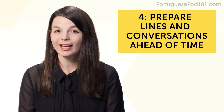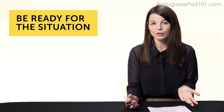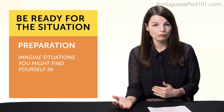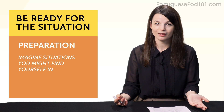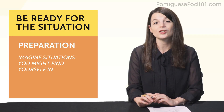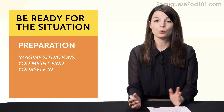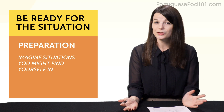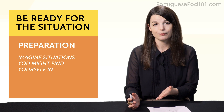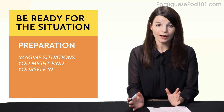Habit number four: prepare lines and conversations ahead of time. If you're like most language learners, speaking is your weak point, often because you just don't know what to say — you don't have the words in your head. Imagine you meet a person for the first time. What do you say? Hello? How are you? What's your name? Where are you from? What are your hobbies? If you prepare these questions and answers ahead of time, you'll have things to ask and say. Check out our top 25 questions lessons, or make a list of phrases you want to say and get the translations. If you prepare lines like 'my name is,' 'I am from,' 'this weekend I did this' — the kind of lines you use all the time — you'll always have something to say.